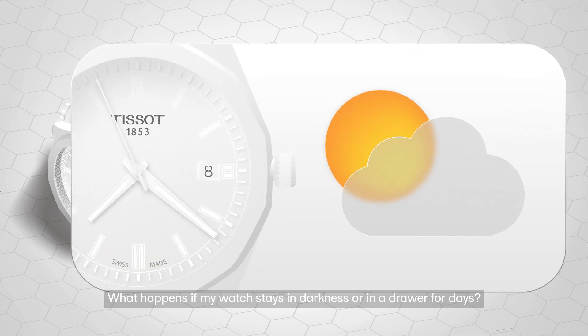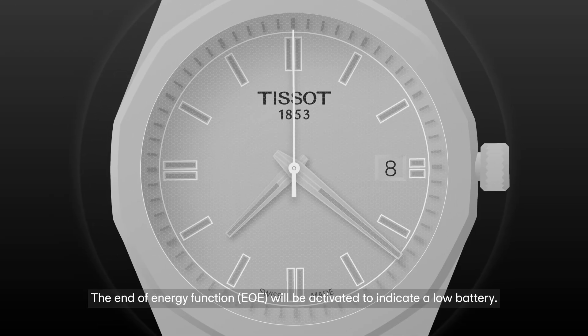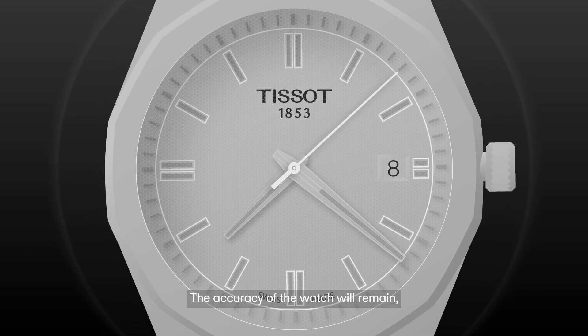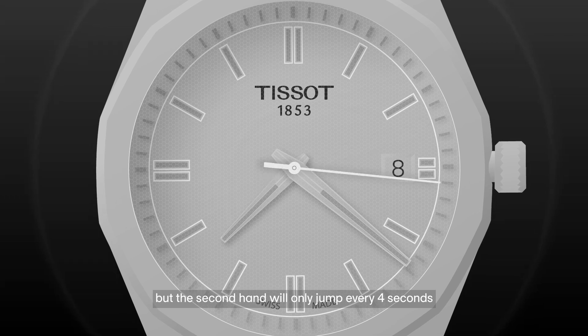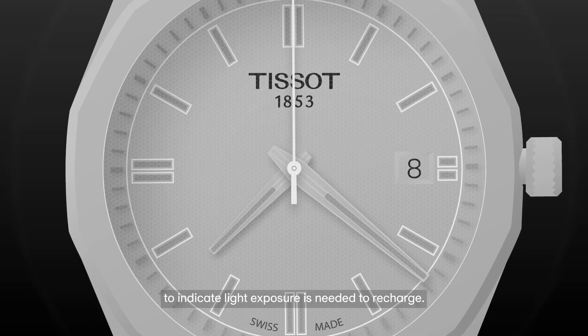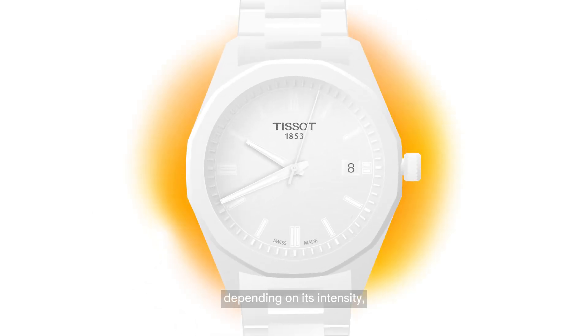What happens if the watch stays in darkness or in a drawer for days? The End of Energy function, EOE, will be activated to indicate a low battery. The accuracy of the watch will remain, but the second hand will only jump every four seconds to indicate that light exposure is needed to recharge. After several hours in the light, depending on its intensity, the second hand will return to its initial rhythm.